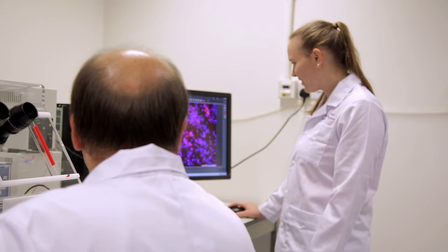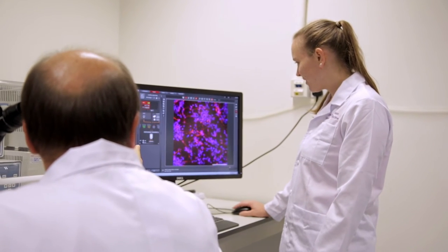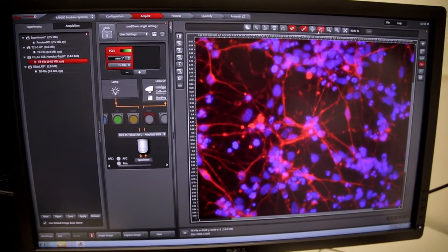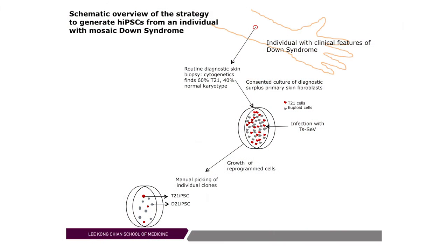We were fortunate to have consented surplus diagnostic material from a person where skin cells were donated, and the geneticists already found that there is mosaicism. We established a system where the only genetic difference between the cell lines is trisomy 21 — otherwise they are genotypically identical.